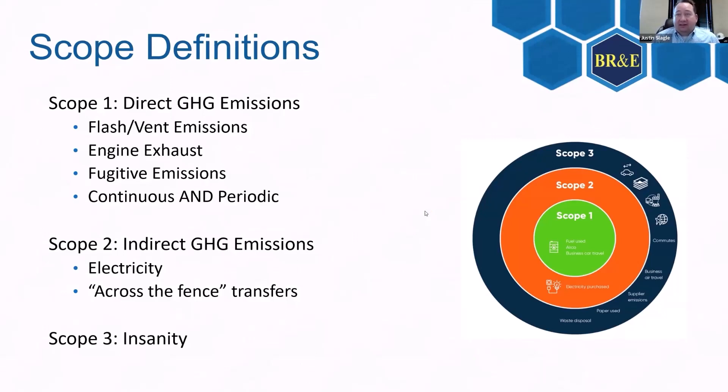Scope 3 is probably not going to get approved by the courts — it's anything and everything, including the emissions of every company that supplies you the napkins in your break room. It's extremely difficult to quantify and practically impossible to pass the snuff test. If it does pass, it's going to be everyone's best guess.